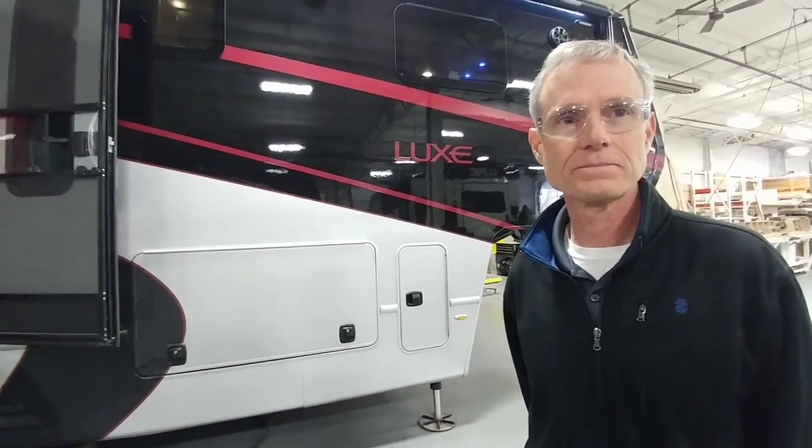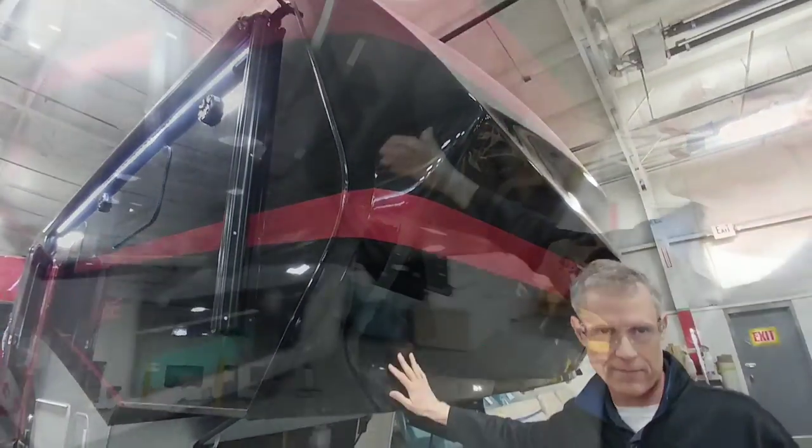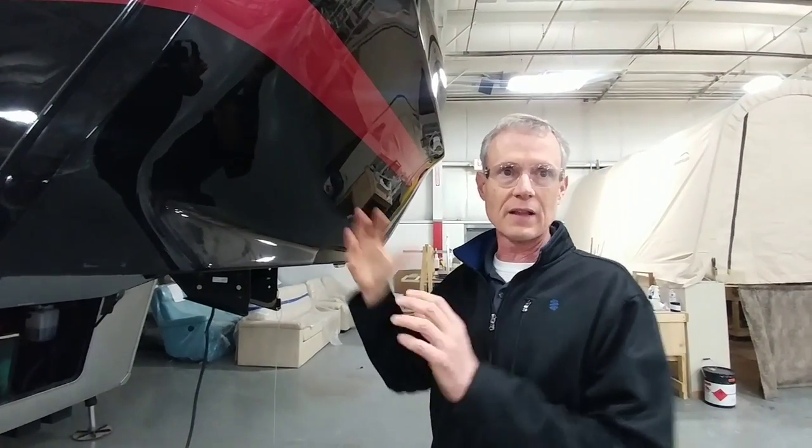Starting here at the front, this cap is a one-piece fiberglass cap and it's also very well insulated — they take a lot of time and pride in their insulation process. This is a full-time rated RV; you can absolutely live out of it. That's a big difference because some products list four seasons or even full-time but aren't really warranted to be lived in as a residence. About 60% of their customers are full-timers, and some even sell their homes to purchase one of these units.